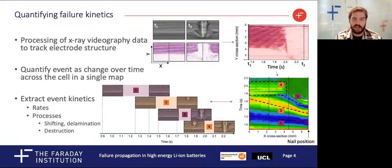To track the kinetics of failure, we take an image processing approach to analysing x-ray videography data. This gives us an automated way to study failure, so we can work quickly with large data sets to reduce quantitative information. We firstly identify and track the internal structure over time, then we convert this temporal information into a map of the whole failure.